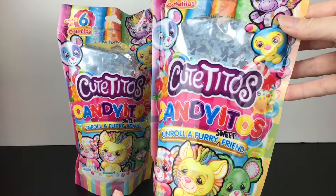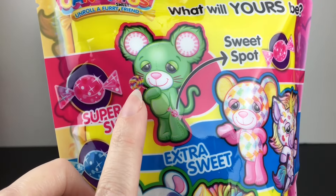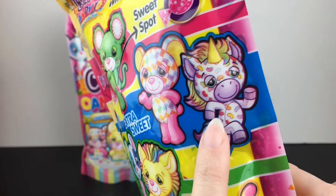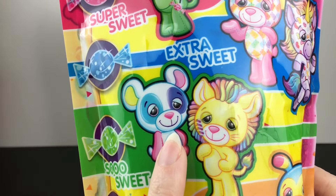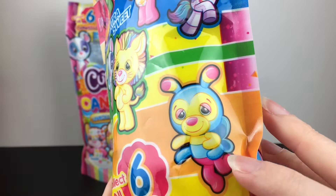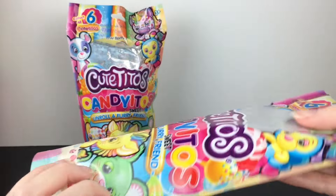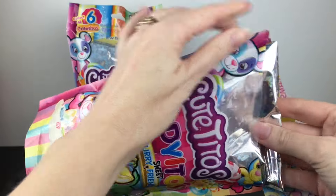Grabbing this guy as blind bag number one — on the back it does show you the different rarities. Our little sucker mouse is super sweet. The extra sweets are the print ones, like a gummy bear print and jelly bean. We have So Sweet with a panda bear and a lion, and then one sweet which is this little bug — a little butterfly perhaps. I love all the designs. I am such a sucker for candy, sweet treats, and food themed items.